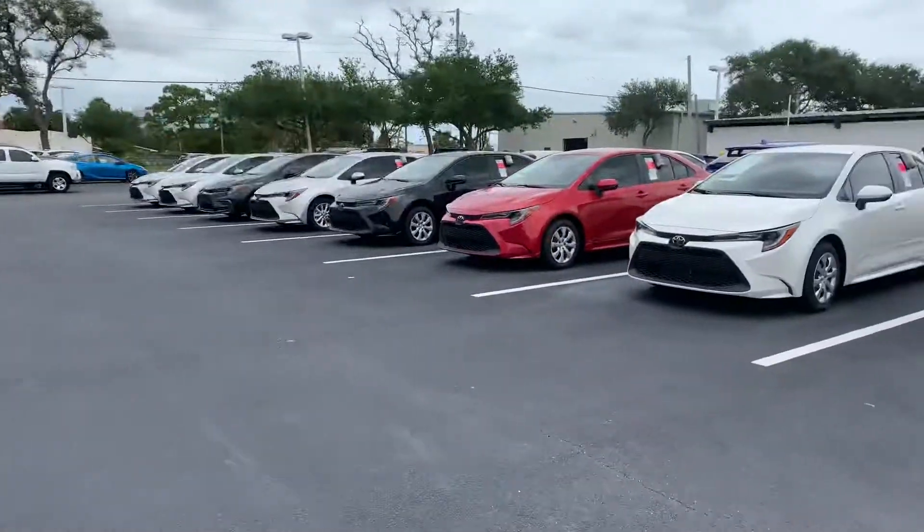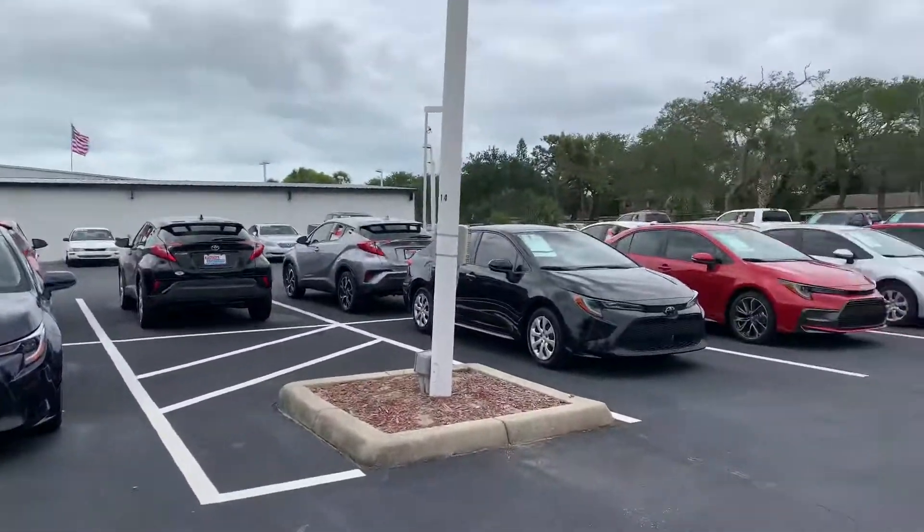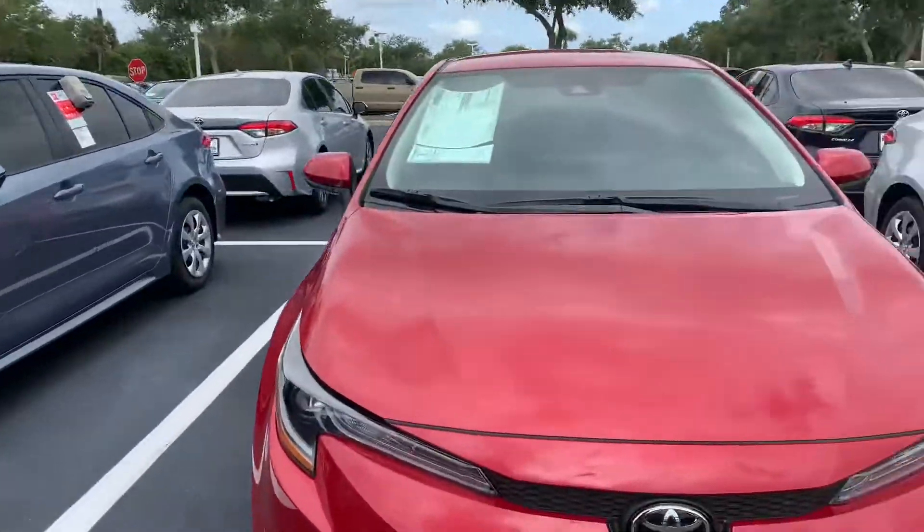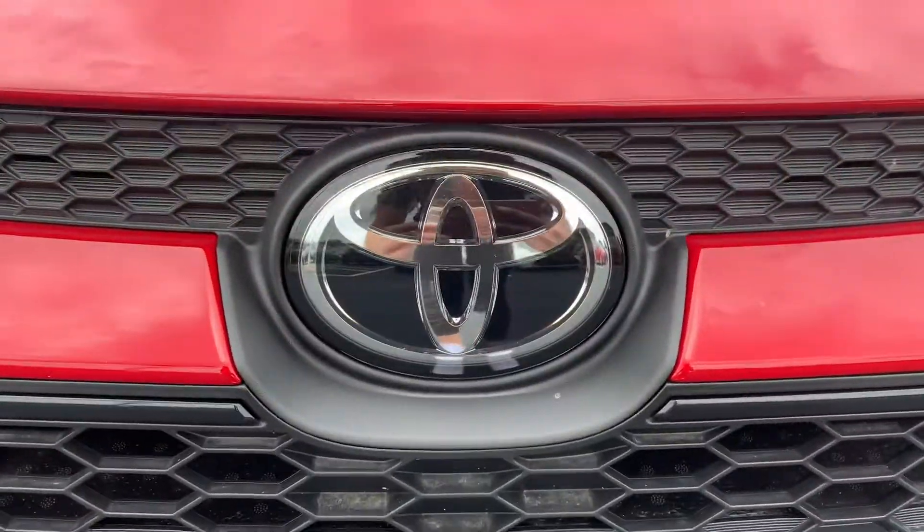So like I said, come on by, pick whichever one you like, and we can take it for a test drive. Again, this is Taylor and you can reach me at 321-254-8888, extension 353.